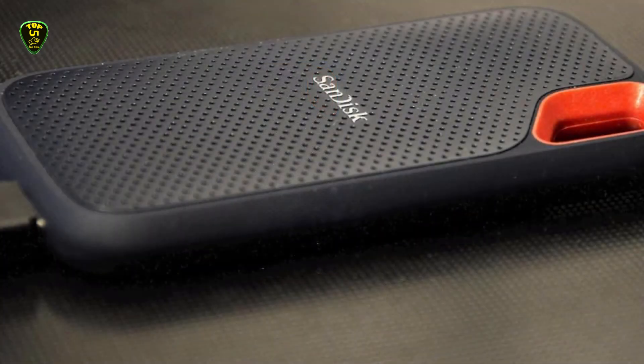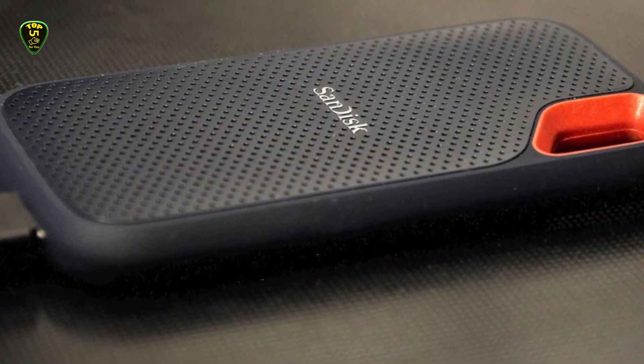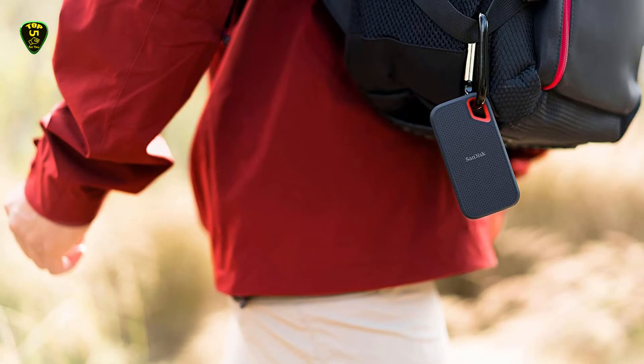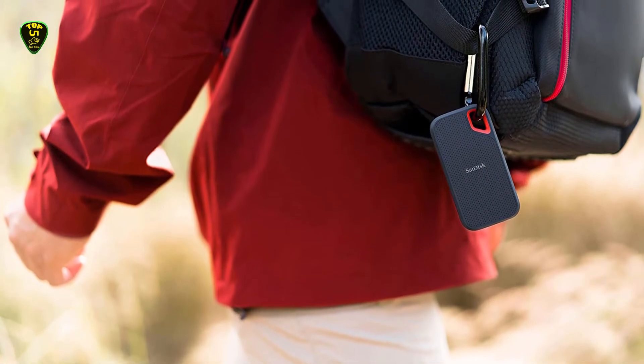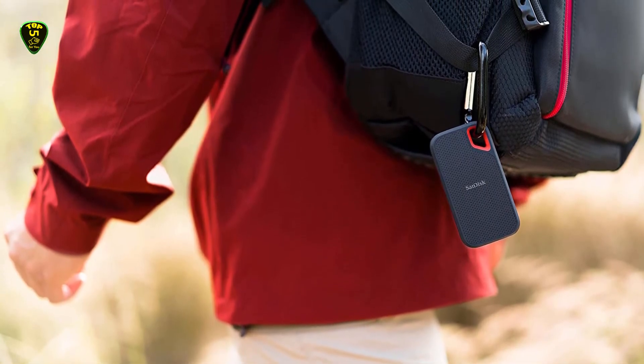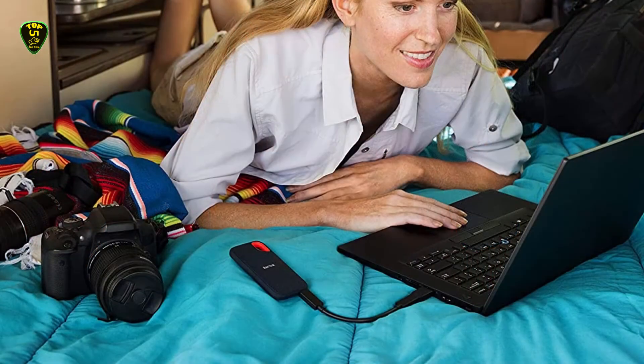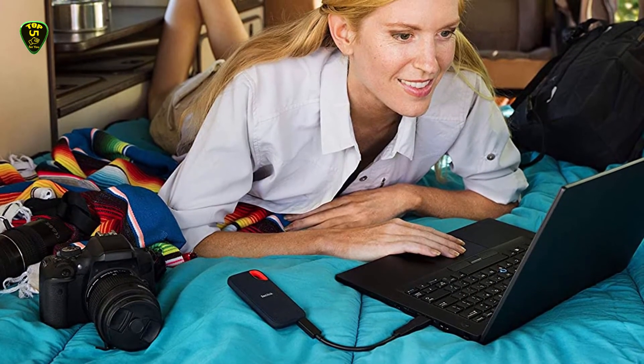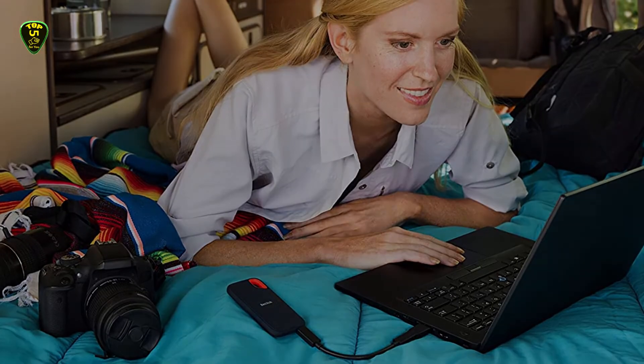This SSD offers a nice 10Gbps data rate; sadly, this limit is never fully reached because the physical port has intrinsic limitations. Also, this SSD is available in a pre-formatted version, which makes it suitable for Mac and Windows right out of the box. You can even reformat it according to your requirements.